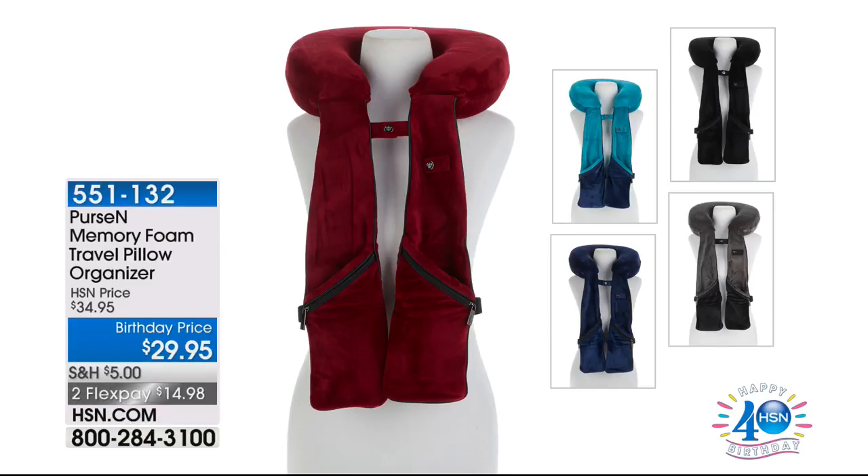Stay here — all you need to do is pick your color. Coming up a little later, you'll see the purse-and-memory-foam phone travel pillow — one of Oprah's favorite things in 2016. It features an incredible memory foam cushion with a great organizer at the base, so you won't lose your phone or anything else. It's great not just when you're flying, but also in a car or at home. Colors include black, gray, teal, navy, and burgundy, at $29.95 on a birthday price.